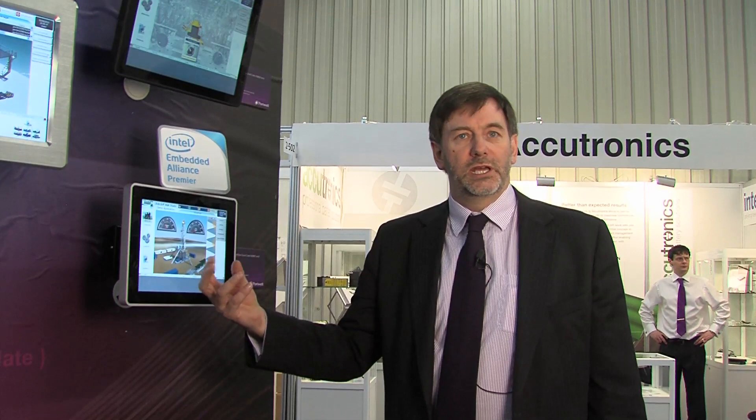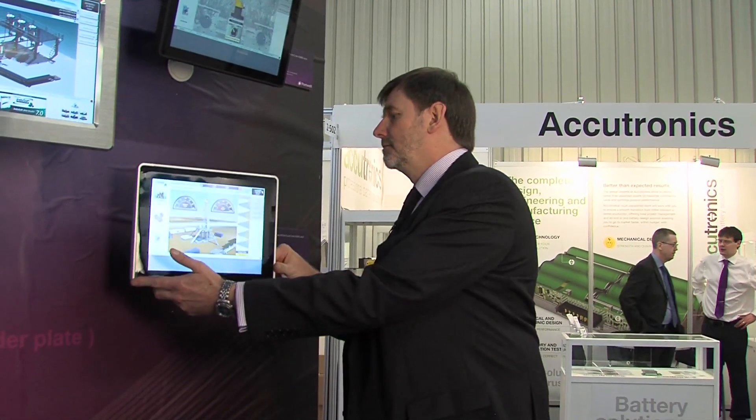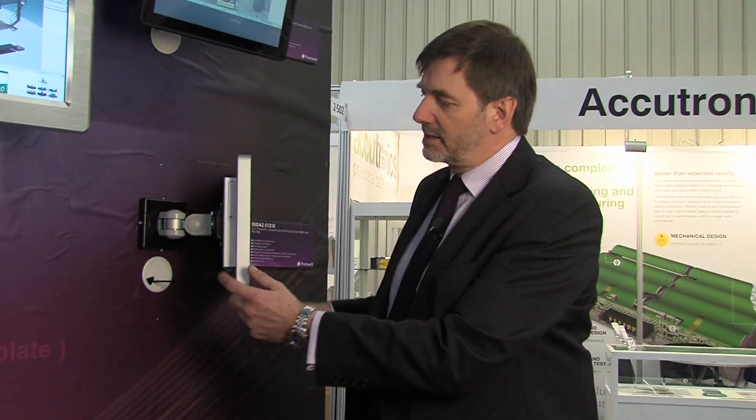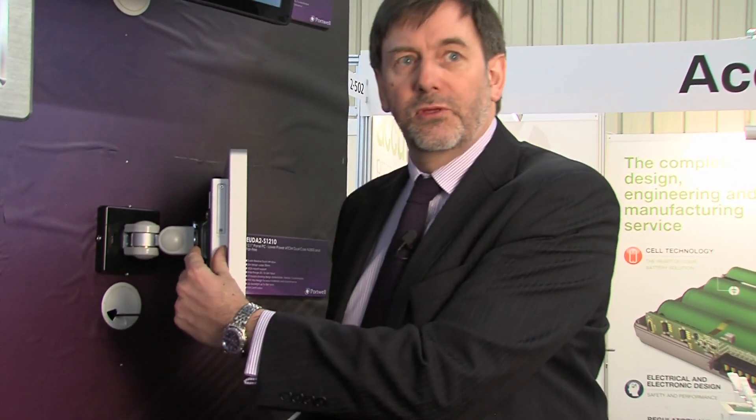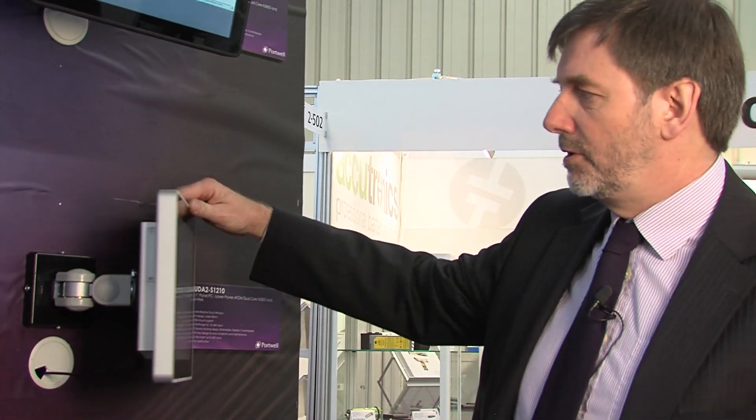We have a number of platform variants. This is the latest new generation — second generation — platform based on the new Cedar Trail platform with Cedar Trail Atoms. It features interchangeable IO, so depending on your needs we can actually customize this unit. But I think the key feature is how slim the unit is — the shallow depth allows us to put it into almost any application. This is quite a unique feature, and we've put a lot of engineering effort into delivering that small form-factor platform.